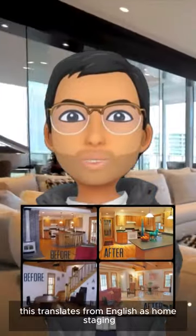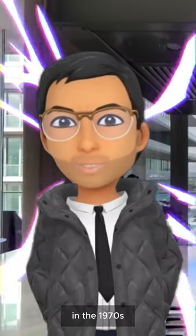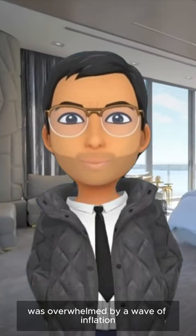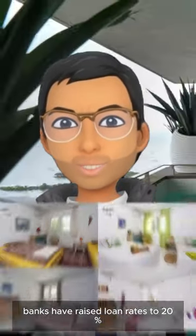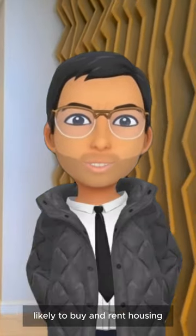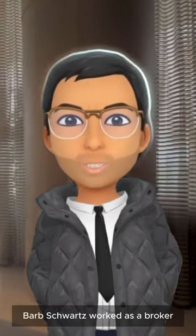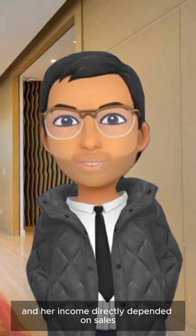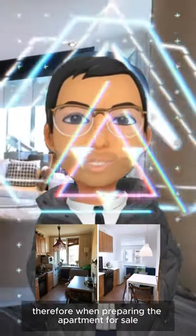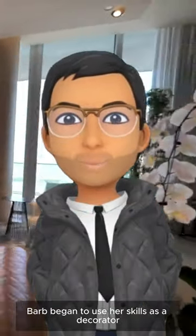This translates from English as home staging. The history of the emergence of homesteading: in the 1970s, the United States was overwhelmed by a wave of inflation. Banks raised loan rates to 20%, so Americans became less likely to buy and rent housing. During the crisis, former theater decorator Barb Schwartz worked as a broker, and her income directly depended on sales, the speed of transactions, and the price of housing.